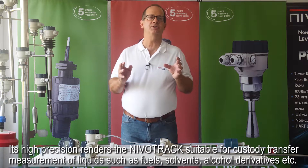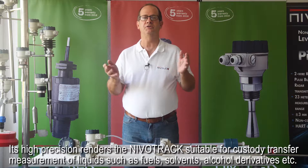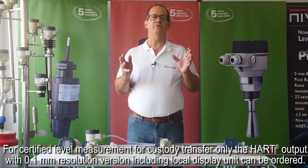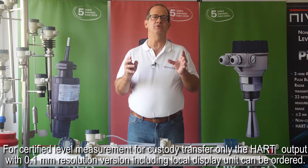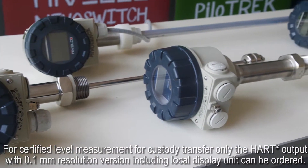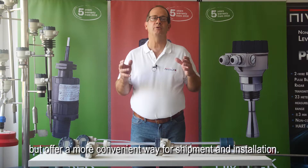Its high precision renders the NevoTrac suitable for custody transfer measurement of liquids such as fuels, solvents, and alcohol derivatives. For certified level measurement for custody transfer only, the hard output with 0.1 mm resolution version, including local display unit, can be ordered. Units with flexible tube not only make accurate measurement for higher tanks possible, but offer a more convenient way for shipment and installation.